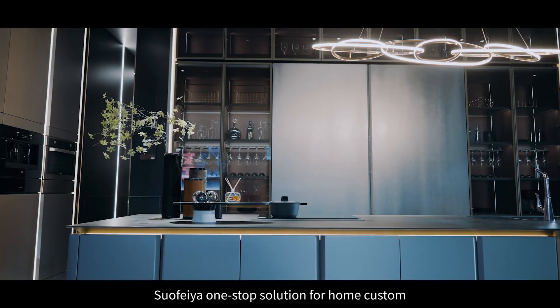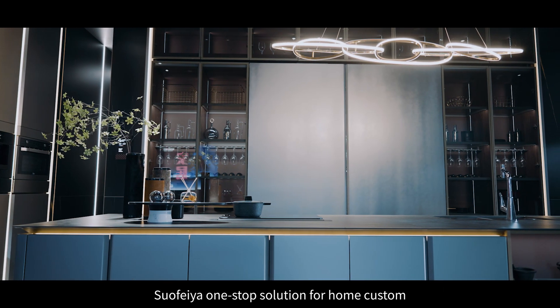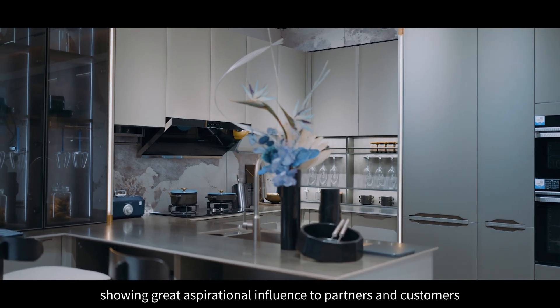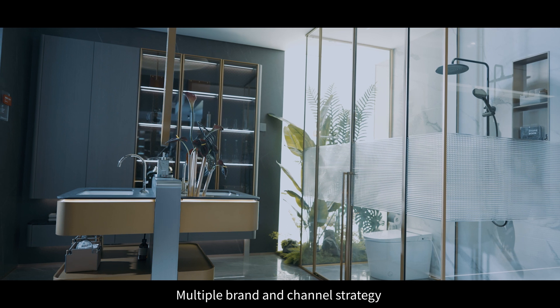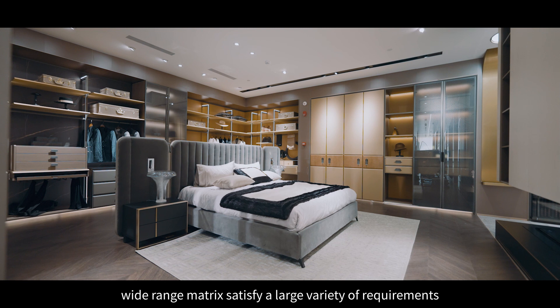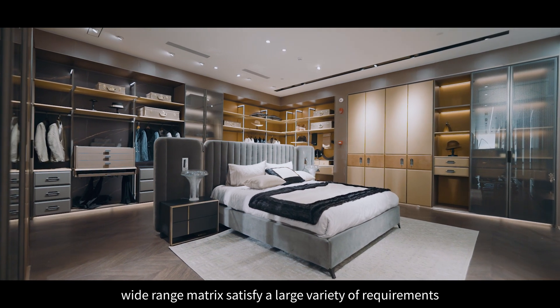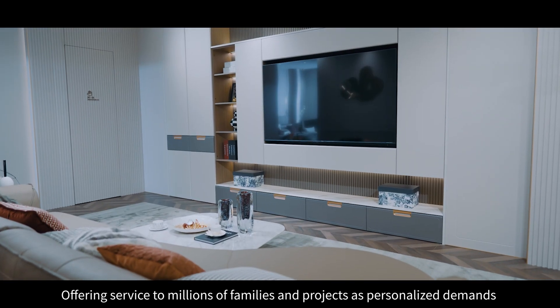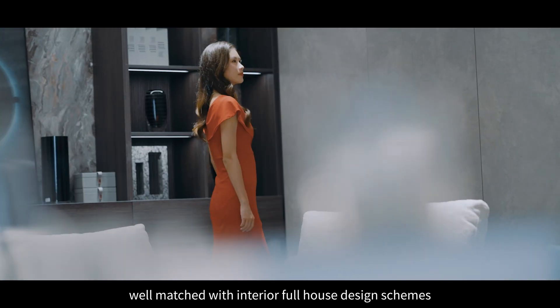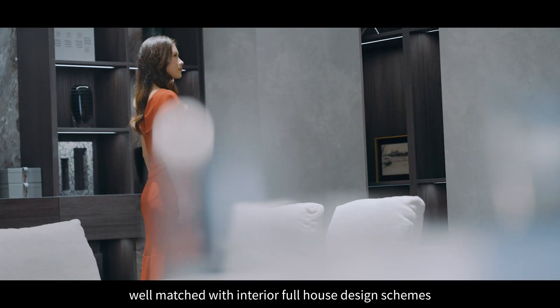Suofia: one-stop solution for home custom. Showing great aspirational influence to partners and customers. Multiple brand and channel strategy with a wide-range matrix satisfies a large variety of requirements, offering service to millions of families and projects with personalized demands, well matched with interior full house design schemes.